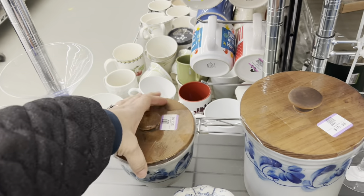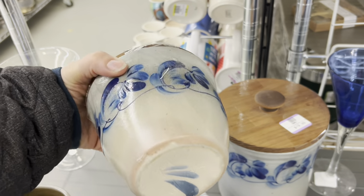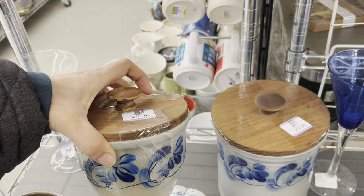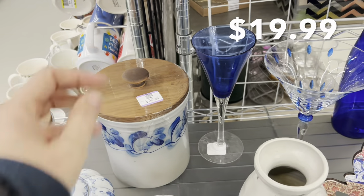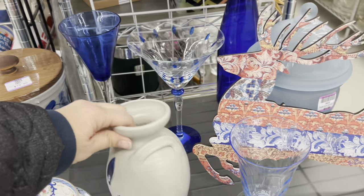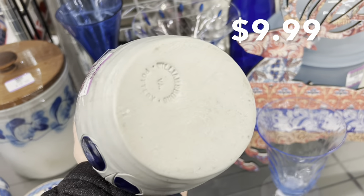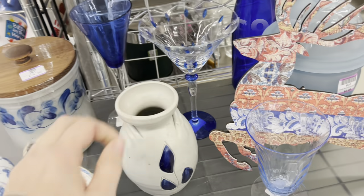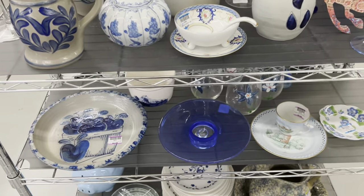I recognized these immediately as Eldrith Pottery. That's a potter out in Pennsylvania. I have a piece of Eldrith Pottery that I got in 1998 when we went on a honeymoon trip there. They had them priced at $12.99 and $19.99, which is definitely a vintage shop price. And this was a piece of Williamsburg Pottery for $9.99. Good price on that — not a thrift store price, but a good price.